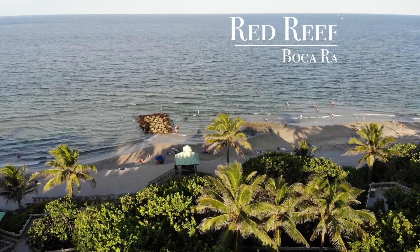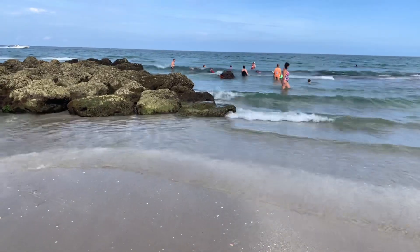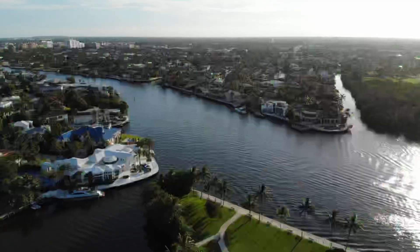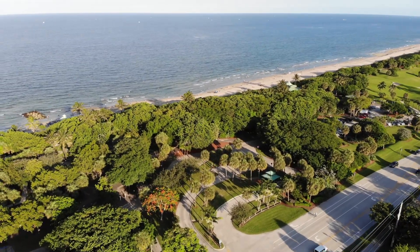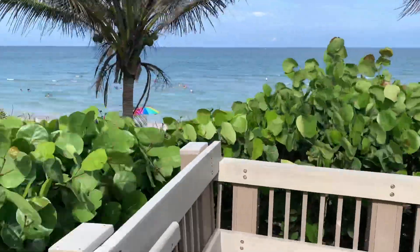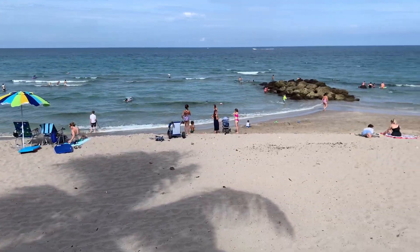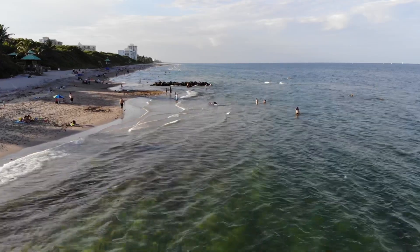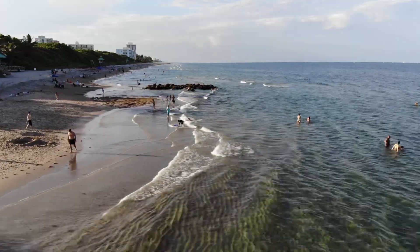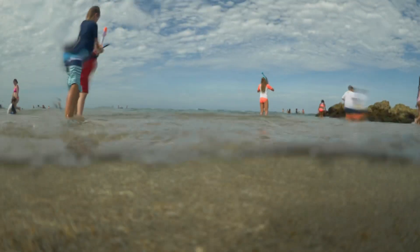Number four on the list is Red Reef Park in Boca Raton, Florida. Located along the infamous Highway A1A in Boca Raton, Red Reef Park is home to an immaculate beach and an artificial reef. The great thing about Red Reef Park is because it costs to get in, like $20 for a car load, it's not an overcrowded beach. It has a great place to snorkel for the kids to see some great sea life, different fishes and crabs along the rocks of the artificial reef.